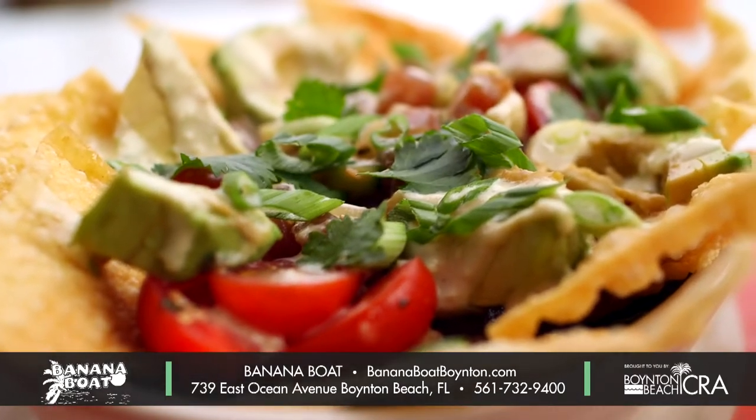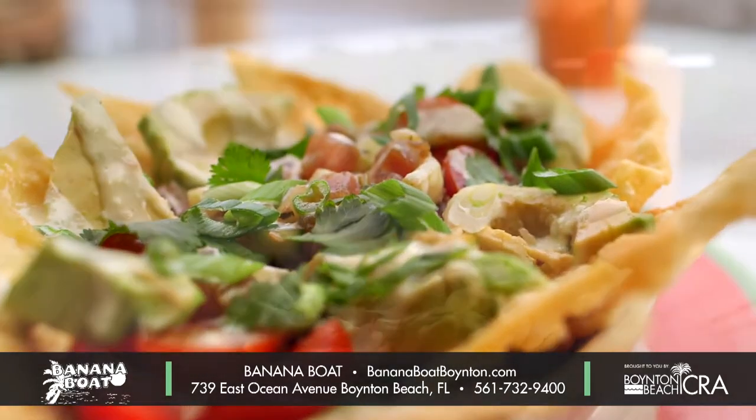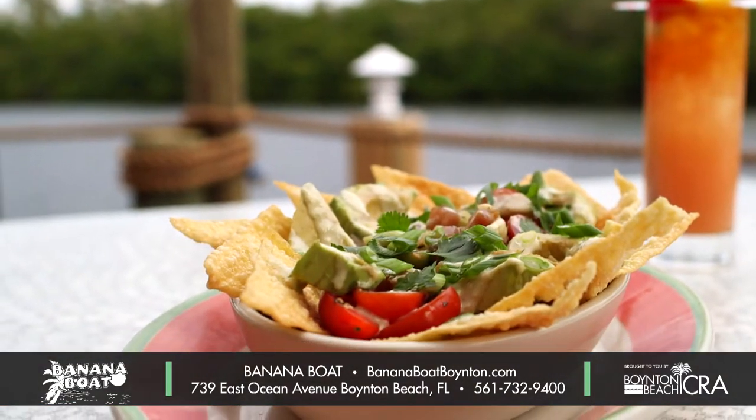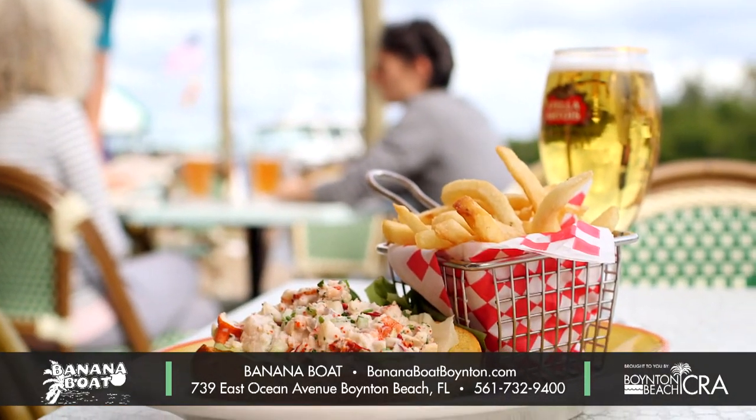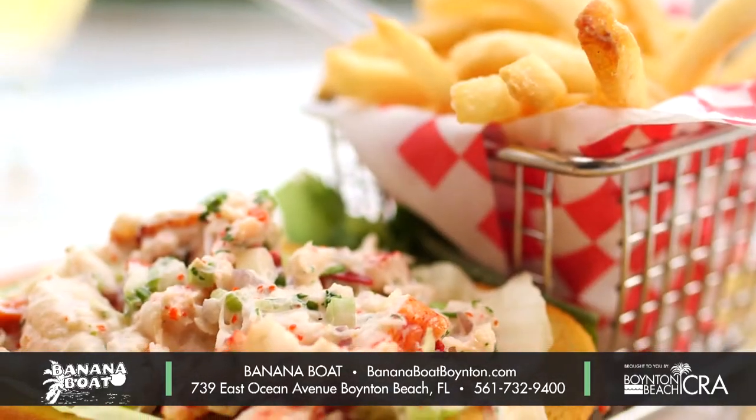In addition to that, we have the tuna poke nacho. I like it because you can go ahead and dip and take a little piece of tuna and some of our fresh avocado and kind of make it your own thing. Our lobster roll is a little bit different than a traditional New England lobster roll — it's our Banana Boat flair.